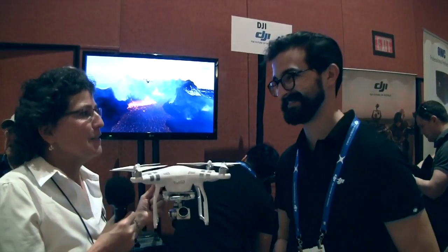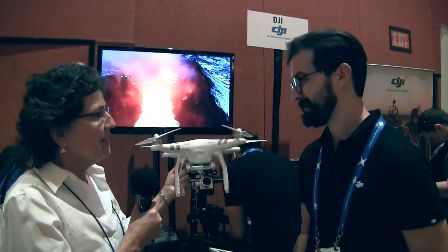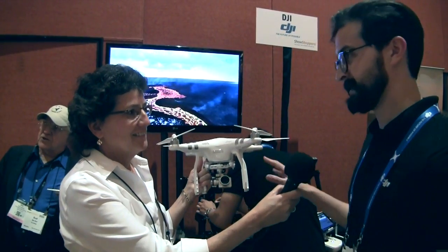Everybody loves drones, so we had to stop by the DJI booth. We're talking to Michael Perry and he's got me holding the new DJI Phantom 3. That's right, this is the Phantom 3.